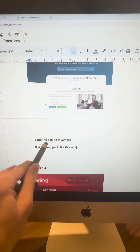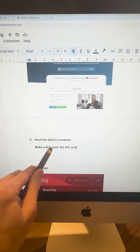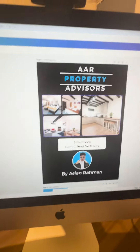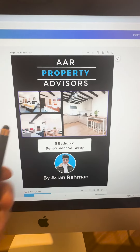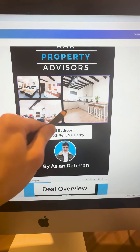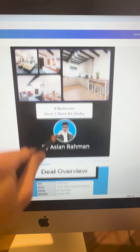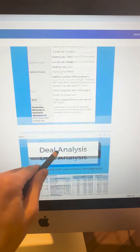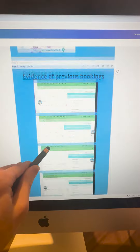Once you've secured a deal, you want to send it to investors as a deal pack. This is an example of a deal pack — it's a Derby five-bedroom property. I always liked to use this example because it was really big and one of the best deals I actually sold. As you can see, it has the numbers and the comparables — it's got everything you need.